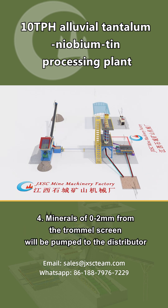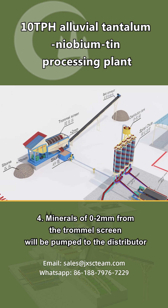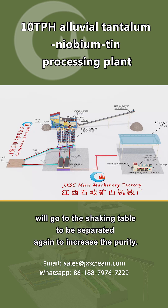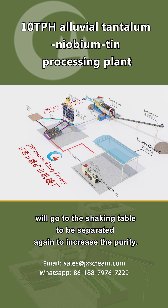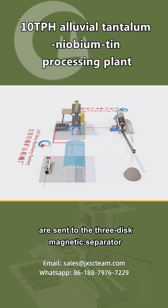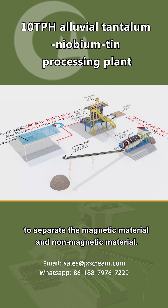Step 4: minerals of 0 to 2 millimeters from the trommel screen are pumped to a distributor and then fed into 4 spiral chutes for gravity separation. Step 5: the concentrate from the spiral chutes goes to the shaking table for a second separation to increase purity. Step 6: the concentrates from the shaking table are sent to the 3-disc magnetic separator to separate magnetic and non-magnetic material.